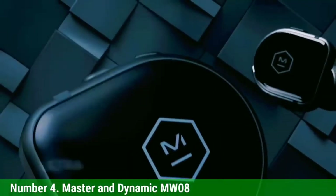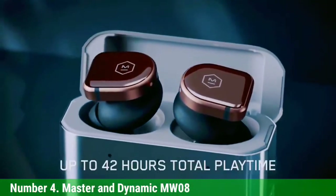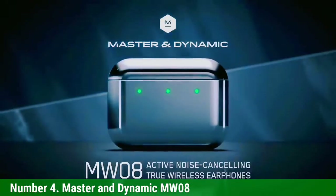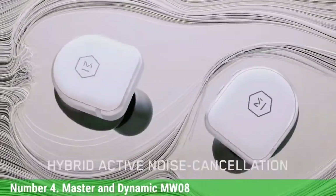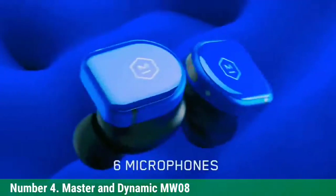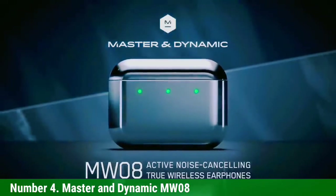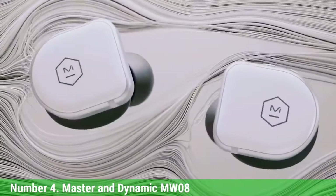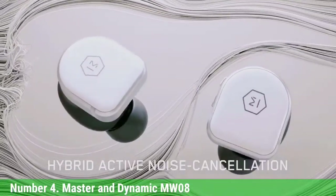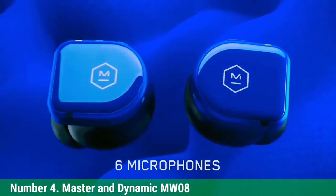Number 4: Master & Dynamic MW08. The 2021 MW08 offers significant improvements including solid noise cancelling and call quality, making it one of the top models on this list. Battery life has improved to around 12 hours at 50% volume, versus 10 hours for the MW07 Plus. The earbuds are equipped with Bluetooth 5.2, active noise cancellation, and 3 microphones on each earbud. You can opt for two levels of noise cancellation in the M&D Connect app for iOS and Android, as well as two levels of transparency.